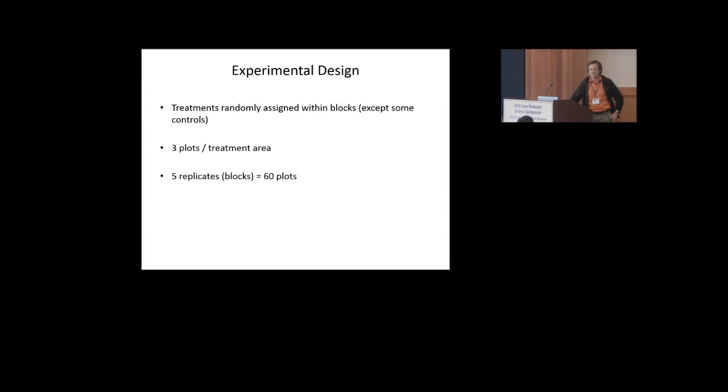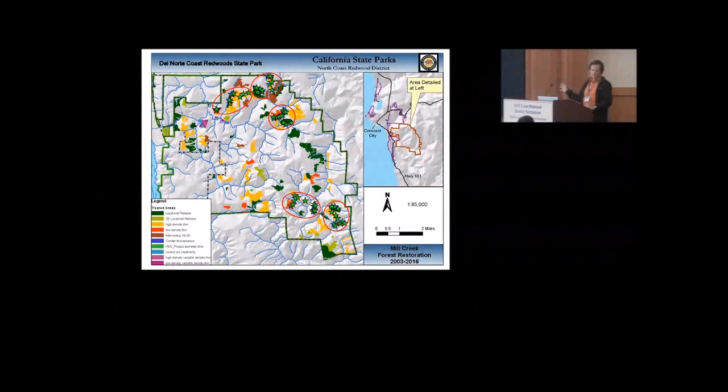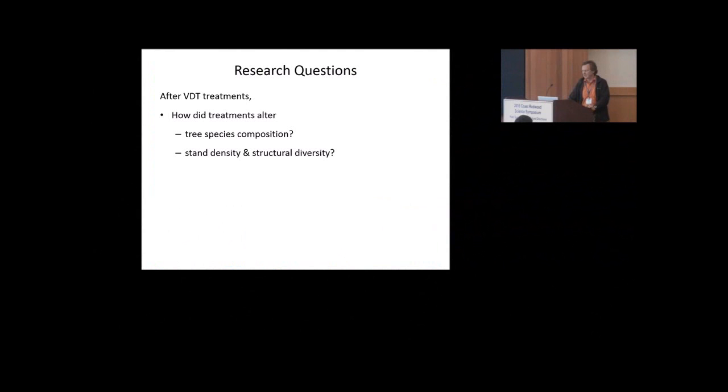We did come up with an experimental design to look at what we're doing at a programmatic scale. We randomly assigned these treatments within blocks, with a couple of controls that were not randomly placed. We did three plots per treatment; each plot was a quarter hectare in size, other than a bit smaller for the controls. We replicated that five times for a total of 60 plots. The plots were established right after treatment and then re-measured four years later. The blocks range from stands that had very few redwoods and mostly Douglas fir to stands that were much more heavily into redwood. Our basic questions were: how did these treatments affect species composition, stand density, and structural diversity? How fast did the trees grow? How many trees sustained bear damage? And how deep was the slash?